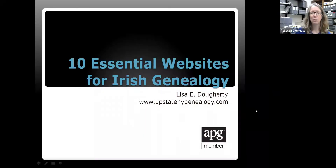We have Lisa Dougherty with us again today for 10 Essential Websites for Irish Genealogy. Thank you for joining us. If you have questions during this presentation, you can type them into the chat or the Q&A, and Lisa will address them when it's a good time. We will not be having a presentation in August. The next one will be Monday, September 13th at noon — an introduction to Ancestry Family Trees.